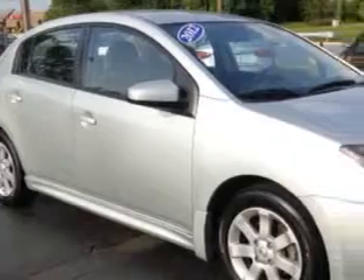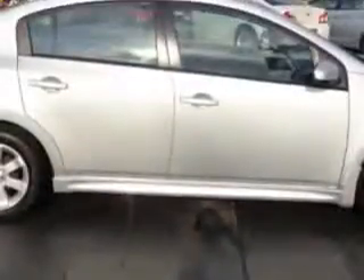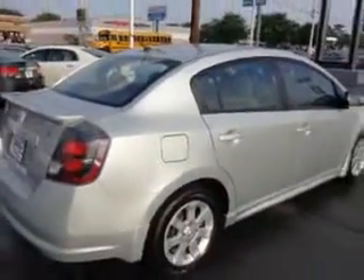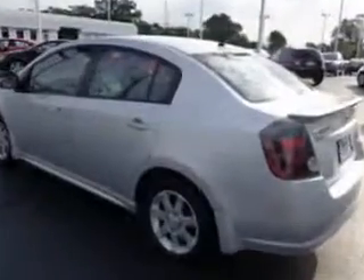Check out this brilliant silver 2012 Nissan Sentra equipped with a 4-cylinder engine and an automatic transmission. Enjoy an exceptional 31 miles to the gallon on this great car with features like 3-point front seatbelts and 3-point second-row seatbelts.